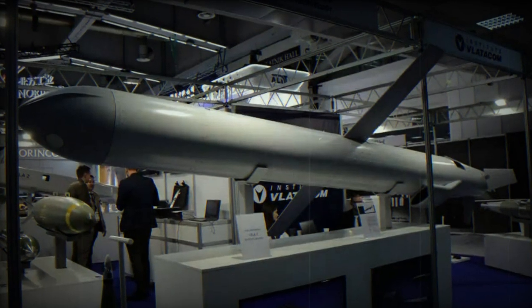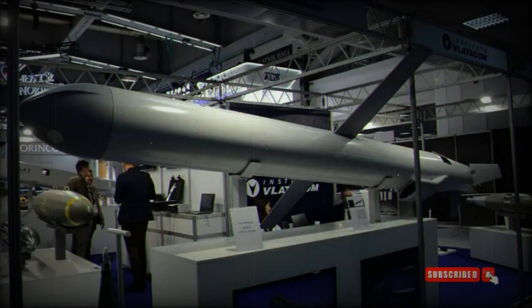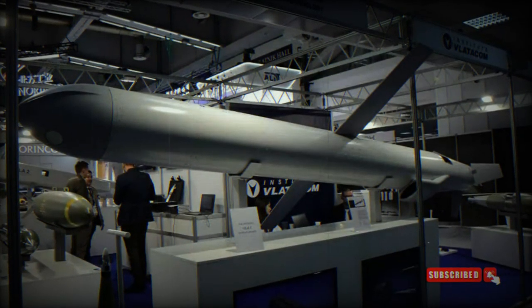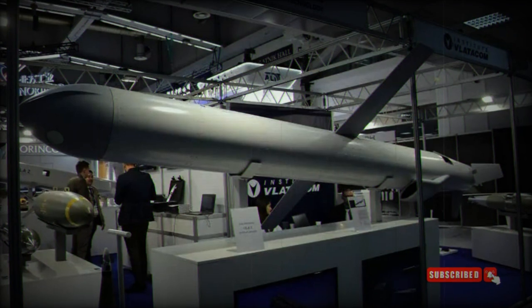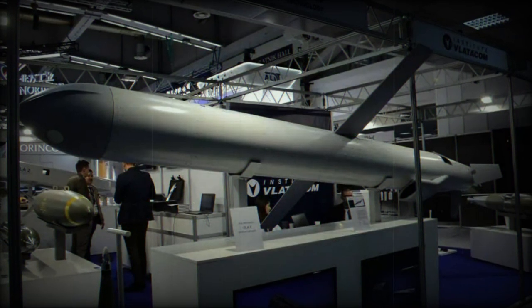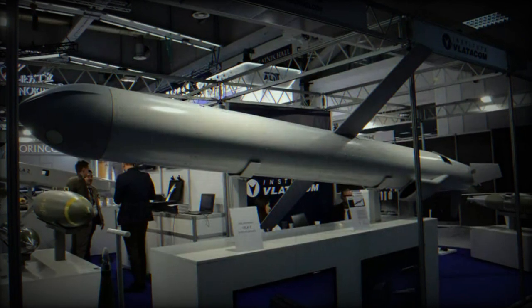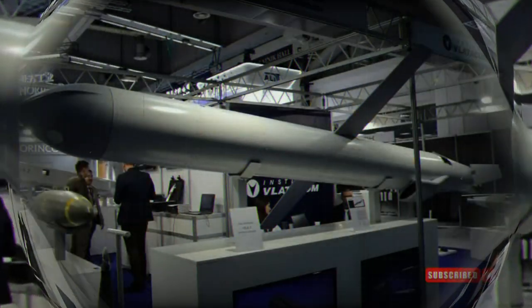The missile is powered by a solid fuel booster motor for the initial launch and relies on a turbofan/turbojet engine for propulsion during the cruise phase. As its name suggests, it possesses loitering capabilities, allowing it to remain in the target area for extended periods.